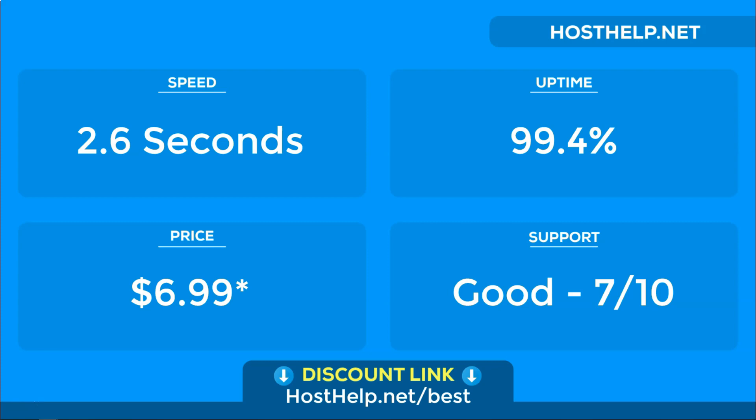Based on our experience with InMotion hosting, we think they're an above average option. Overall, we'd give them an average score of 6 out of 10.